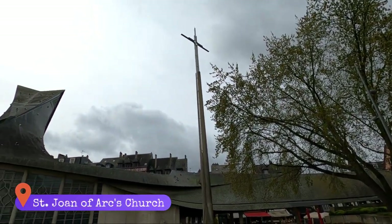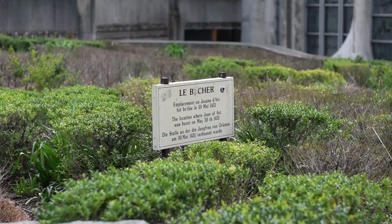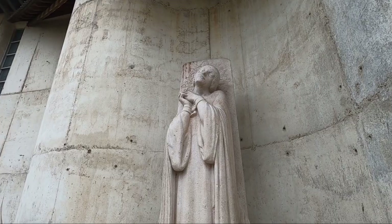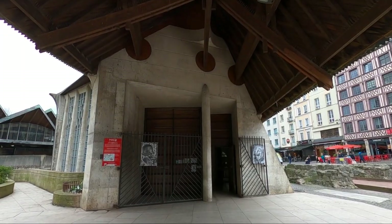Good afternoon — yes, I did sleep late today. I've come to the Saint Joan of Arc Church, because Rouen is actually where Joan of Arc was burned at the stake. I've always been interested in the story of Joan of Arc — it's so fascinating. Joan of Arc, or Jeanne d'Arc, was born in 1412.